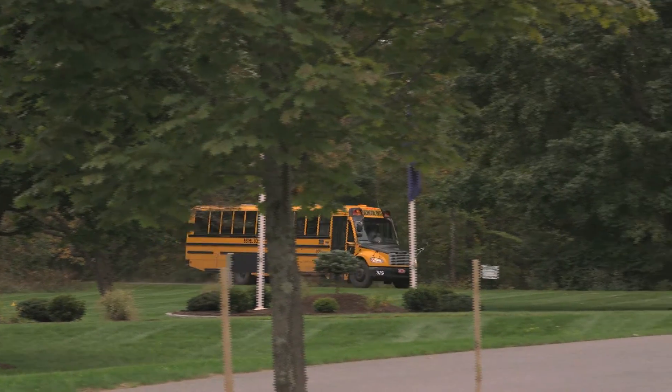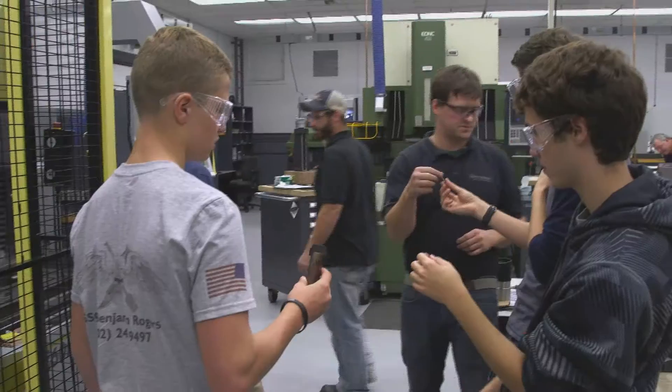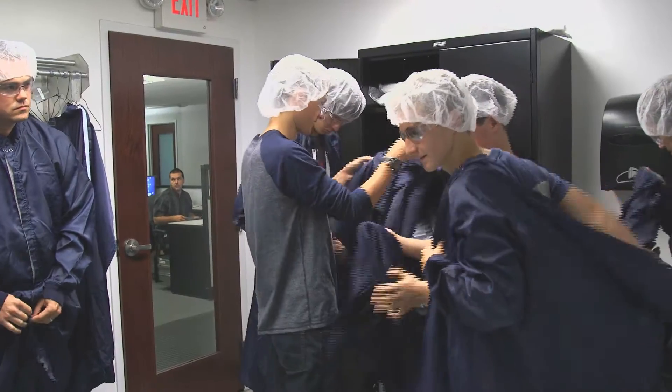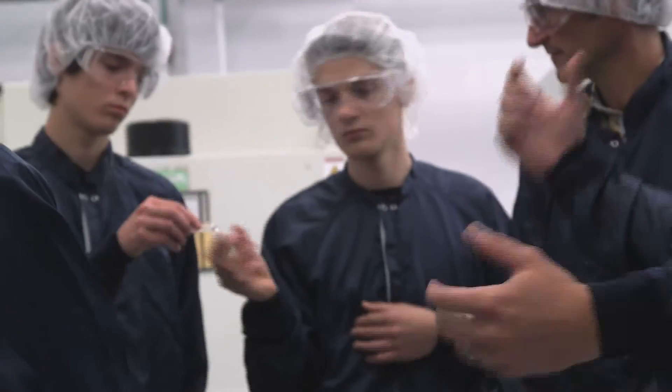Twice a week for an entire semester, local students visit GW's state-of-the-art facilities for hands-on interaction with some of the most advanced equipment and knowledgeable experts in the field. Most of these kids haven't been in a manufacturing environment before, and it's a real eye-opener for them. They get the kind of real-world experience that they just can't get in the classroom. And if it's something they want to pursue after graduation, we'd love to have them join our team and work with them to develop a career path.